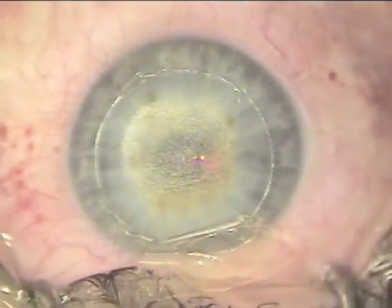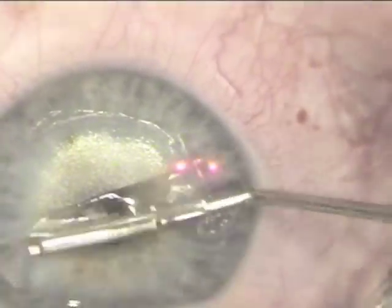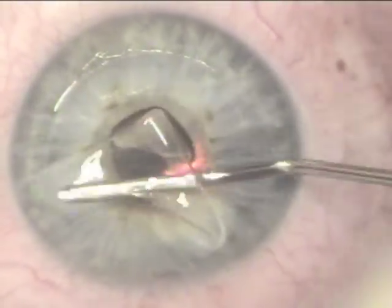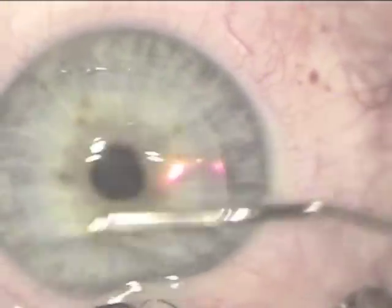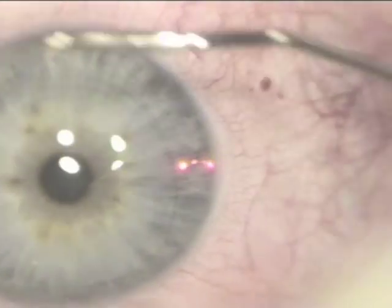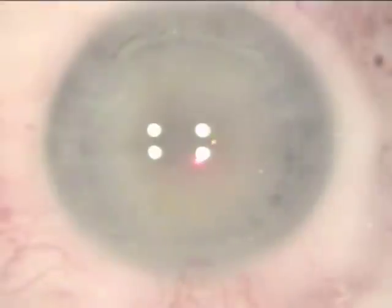We will now complete the procedure by hydrating the stromal bed and reflecting the flap back into place. As noted previously, this is completely disposable instrumentation within the flap. This is the Hirsch cannula irrigating the flap into place. We try to avoid using sharp instruments, and thus avoid epithelial sloughing during the procedure. Copious irrigation is used here, and we use aspirating speculi so all the irrigating material is being removed from the ocular surface, with no other manipulation of the flap.